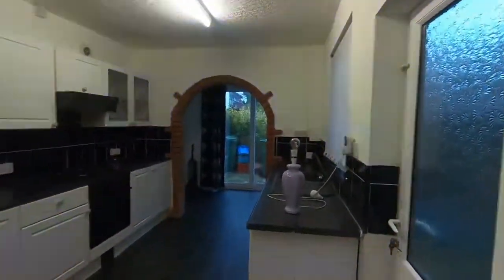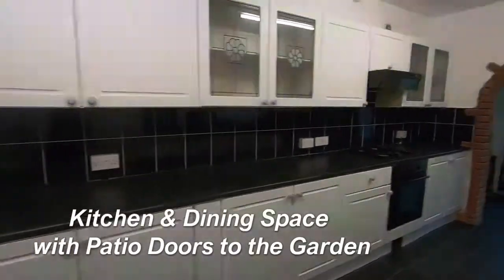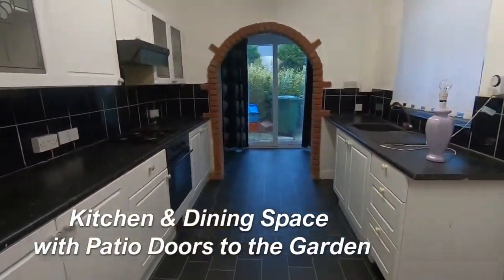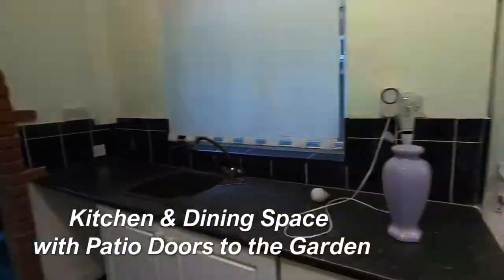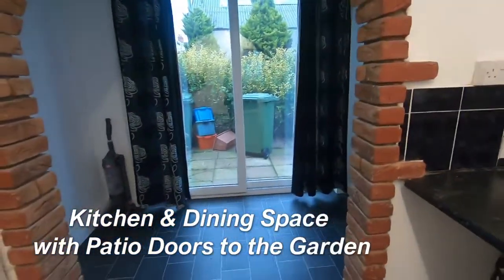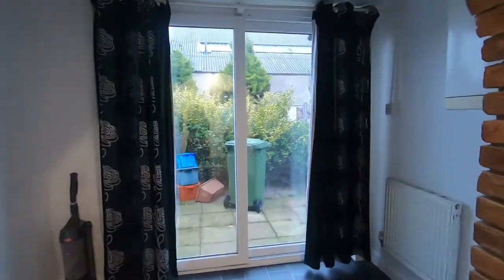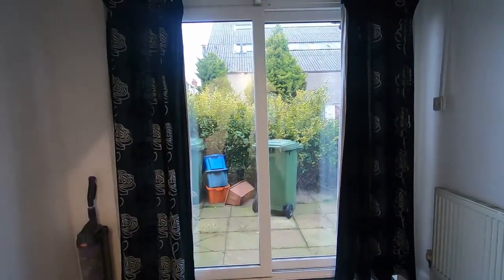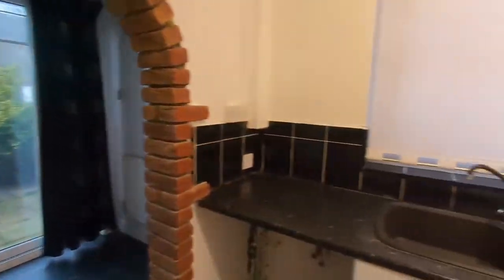We're going to start here in the kitchen. You can see a lovely white kitchen, really ready to go, lots of space in here, and your door out to the back garden. As we come through, there is also this extra space which would be great for your dining table, and then you've got your doors out to the back garden. As you can see, it's not overlooked by other properties.